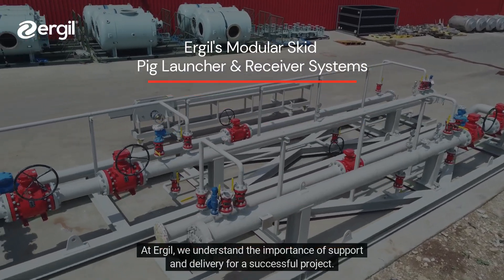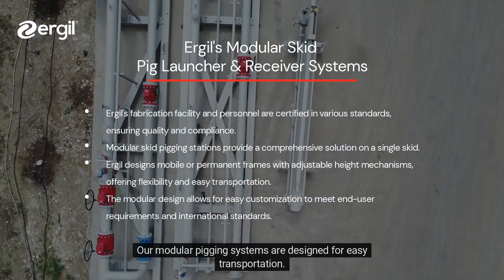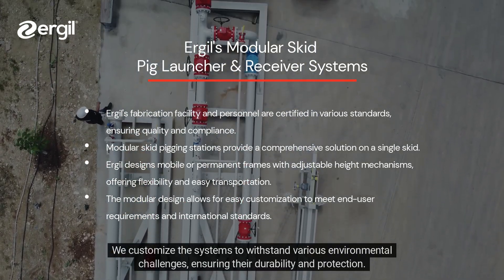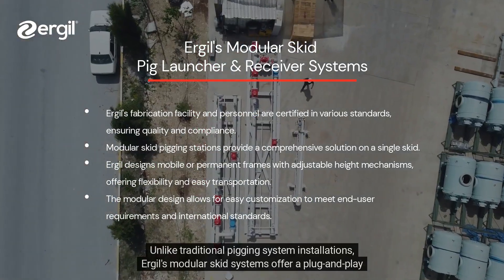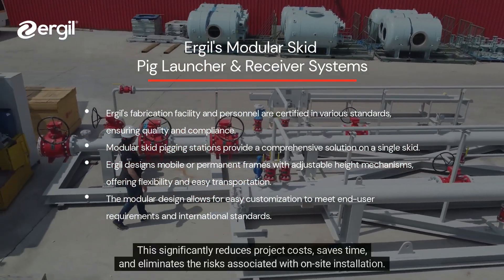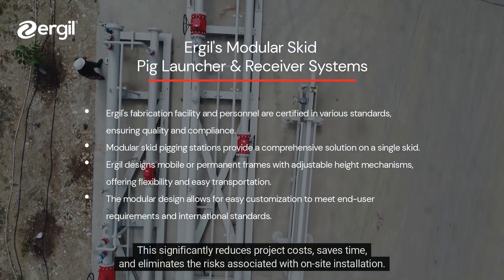At Ergel, we understand the importance of support and delivery for a successful project. Our modular pigging systems are designed for easy transportation. We customize the systems to withstand various environmental challenges, ensuring their durability and protection. Unlike traditional pigging system installations, Ergel's modular skid systems offer a plug-and-play solution, significantly reducing project costs, saving time, and eliminating the risks associated with on-site installation.